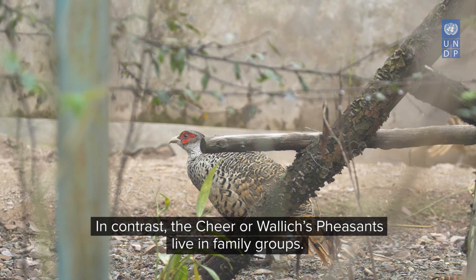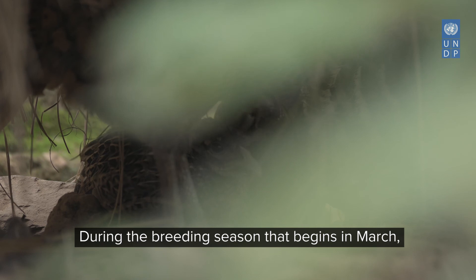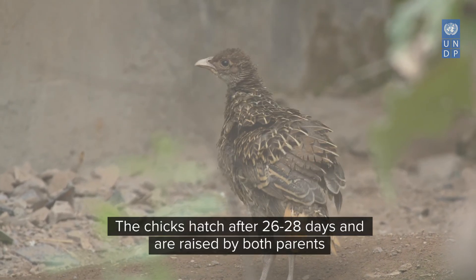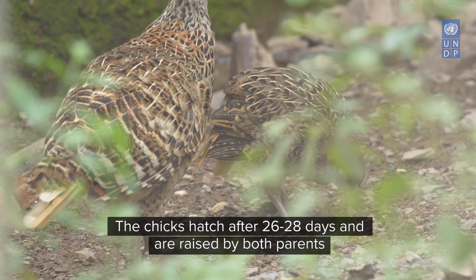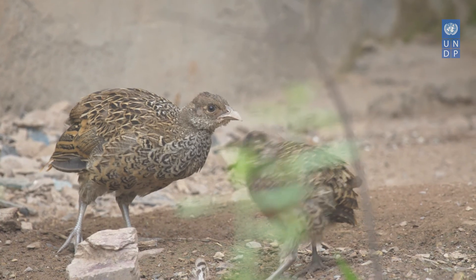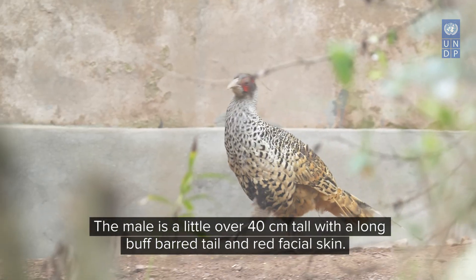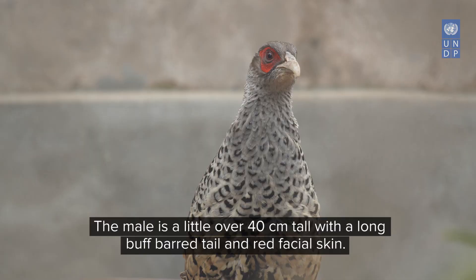In contrast, the Chir or Wallach's pheasants live in family groups. During the breeding season that begins in March, the smaller females lay clutches of 10 to 11 eggs. The chicks hatch after 26 to 28 days and are raised by both parents, learning survival behaviours till the next feeding cycle. Unlike other pheasants, the Chir has a dull plumage of brownish yellow feathers. The male is a little over 40 centimetres tall with a long buff barred tail and red facial skin.